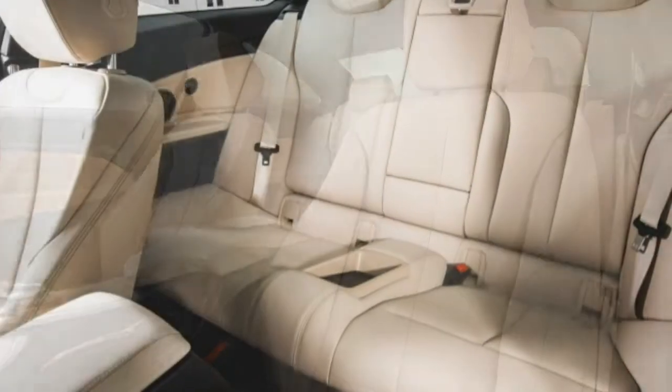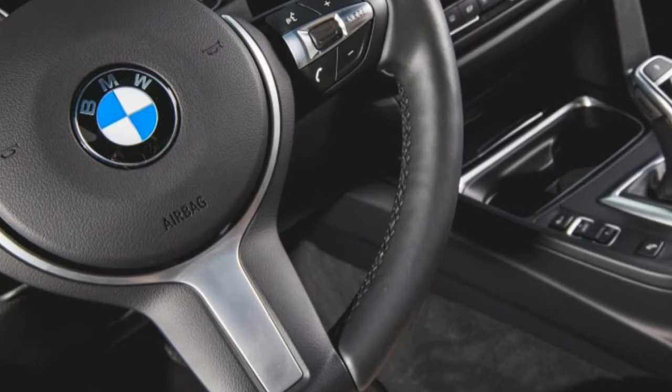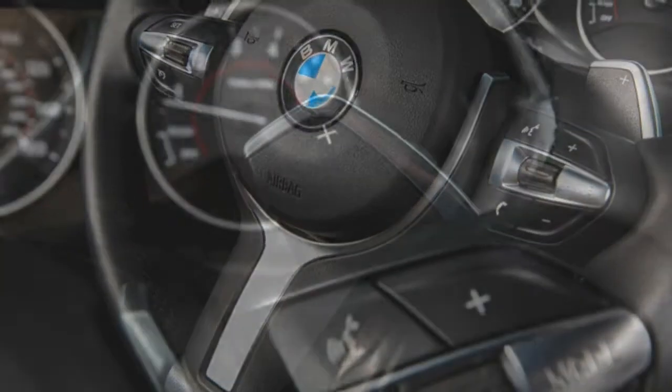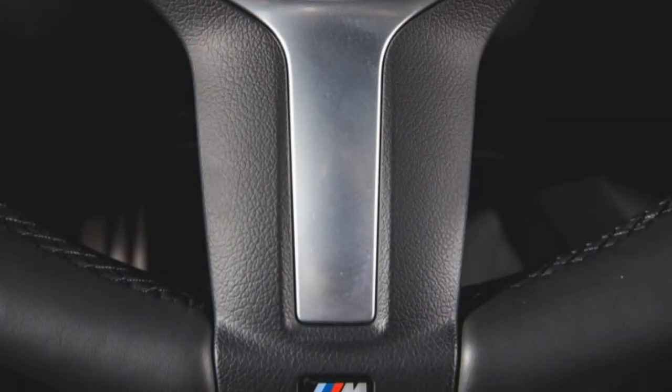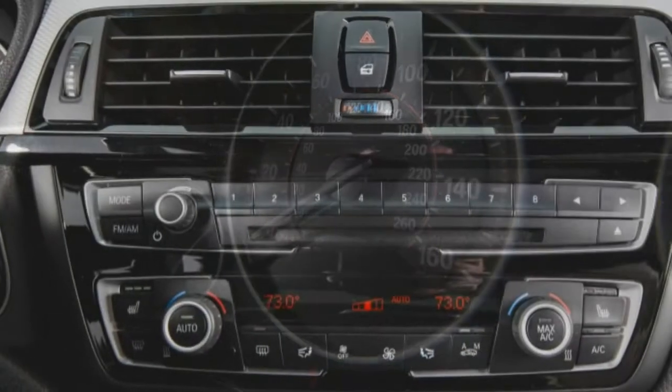An 8-speed automatic ably handles gear-shifting duties; a manual gearbox isn't available with the four-cylinder and AWD. Slush box or not, the 428i xDrive is no laggard in the acceleration department, even with an extra 150 or so pounds of xDrive gear.